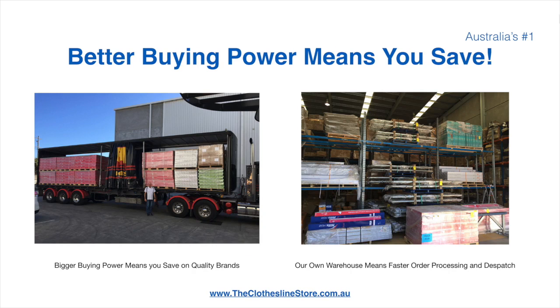Better buying power means you're safe. Also, having our own National Distribution Center means we can process your order and dispatch it in a rapid manner.